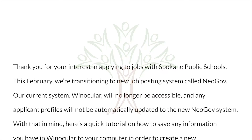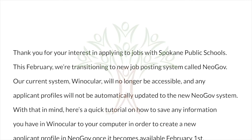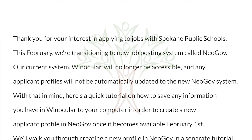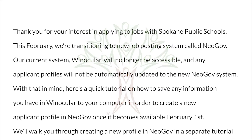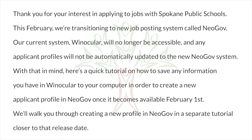With that in mind, here is a quick tutorial on how to save any information you have in Winocular to your computer in order to create a new applicant profile in NeoGov once it becomes available February 1st. We'll walk you through creating a new profile in NeoGov in a separate tutorial closer to that release date.